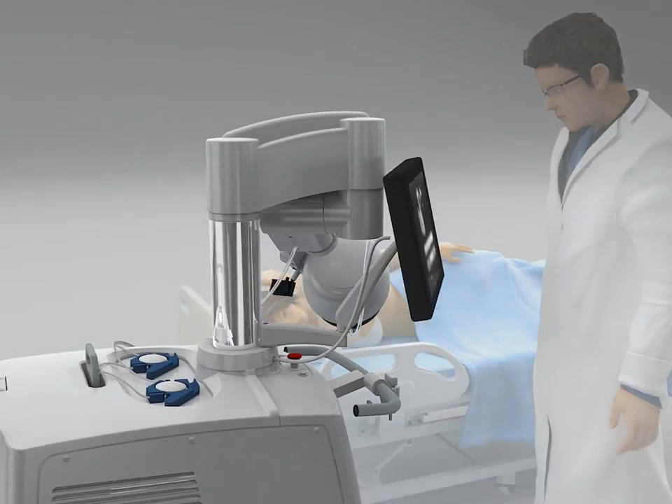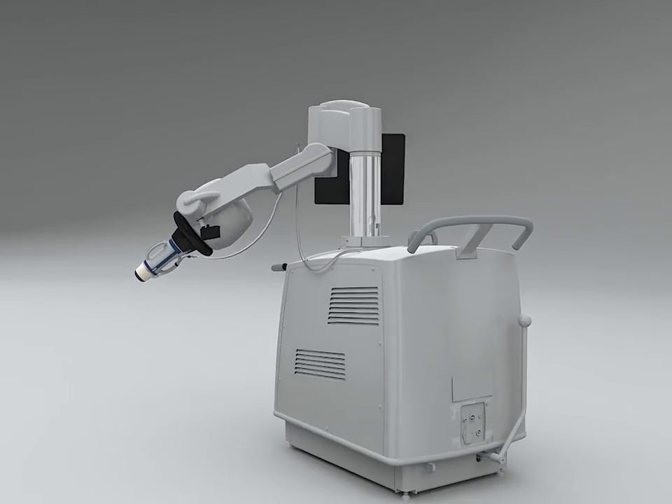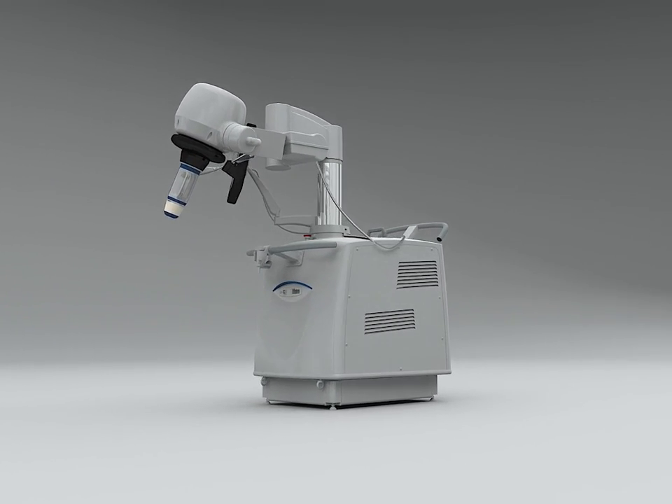TH1 is the only high-precision device combining high-intensity focused ultrasound for therapy and real-time ultrasound imaging to treat breast fibroadenomas non-invasively with proven efficacy and excellent tolerance.